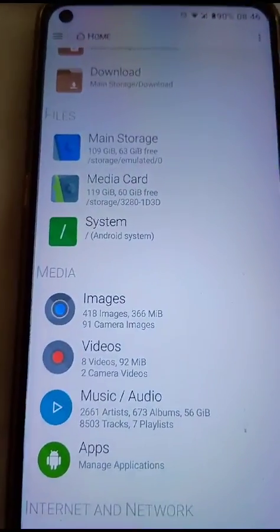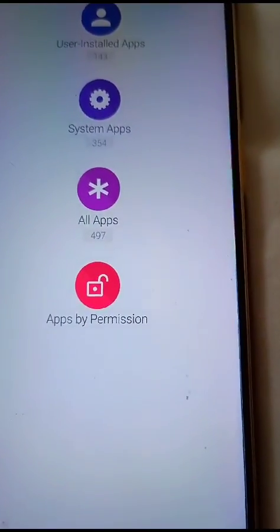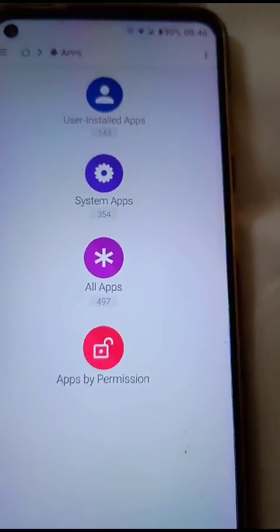Open up the File Explorer and go to Apps, Manage Applications. You then go to User Installed Apps.